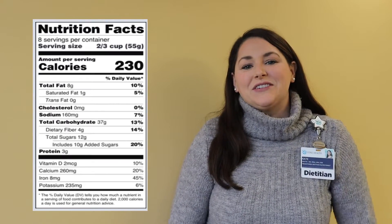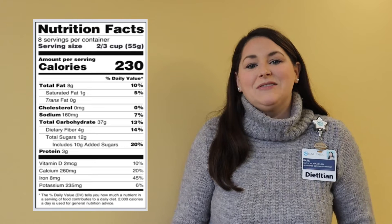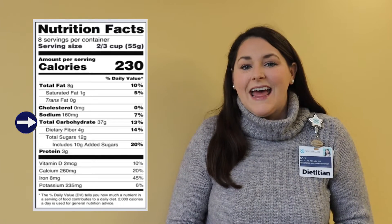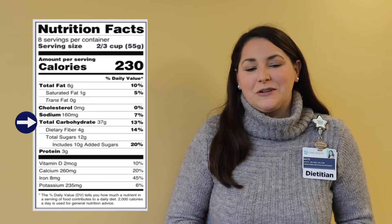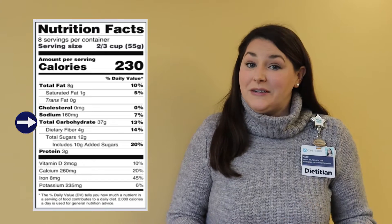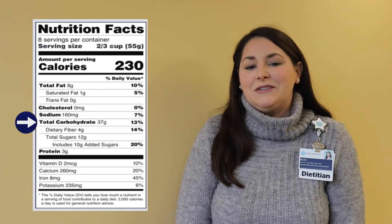We can use the nutrition facts label to monitor our carbohydrate intake and to identify healthier carb choices. When you look on the label, you'll see that carbohydrates are listed as total carbohydrates, and then that is split into dietary fiber and total sugars. Anytime you see an item indented on the nutrition label, it means that amount is included in the title item above it.